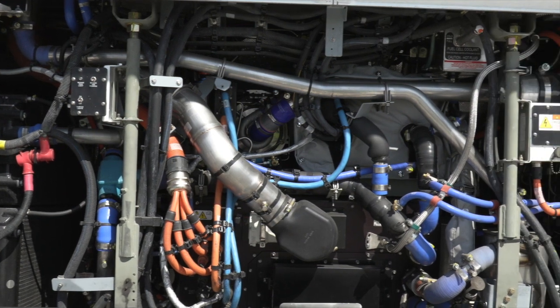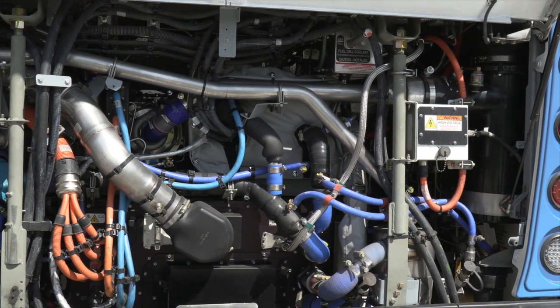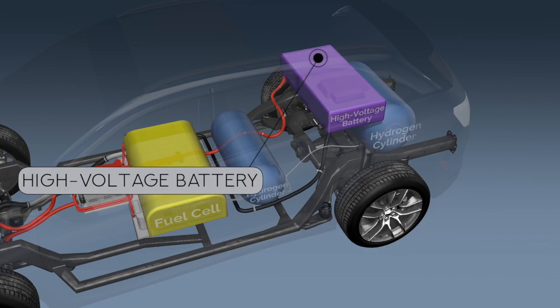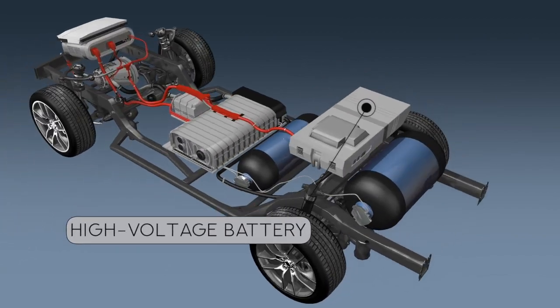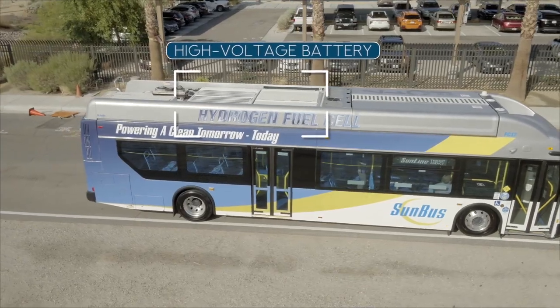It is important to note that while the fuel cell stack generates electricity, it does not store it. The electricity generated by the fuel cell stack is stored in the high voltage battery, which is typically comprised of lithium ion cells. On passenger vehicles it is generally found in the area behind the rear seat or under the floor pan below the passenger compartment. On buses, the battery can be located on the roof.